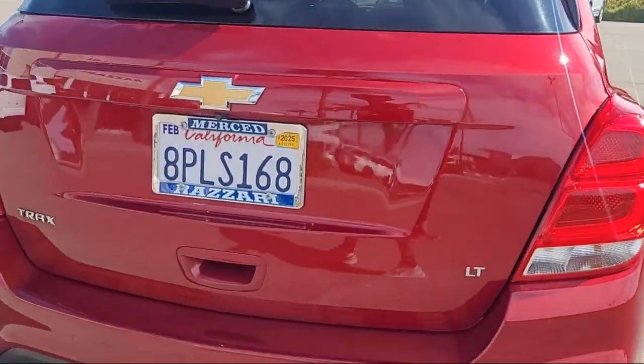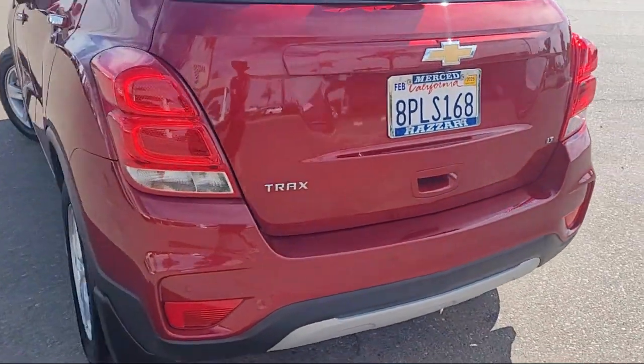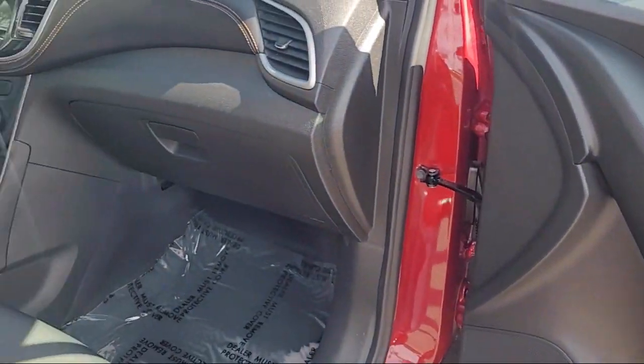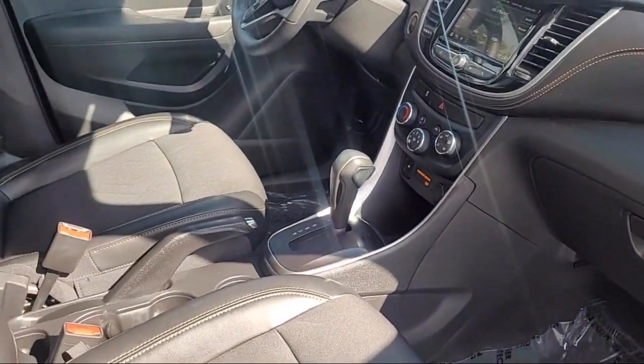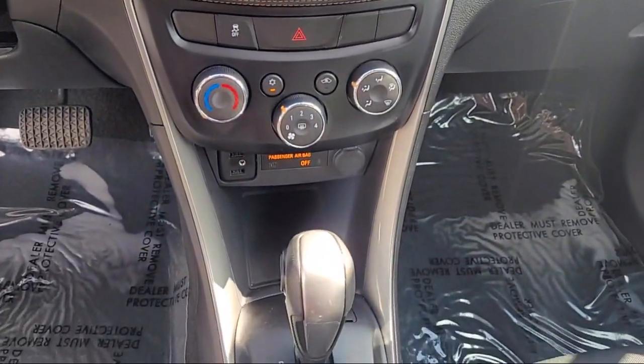Rear View Camera, 4-Way Manual Driver Seat Adjuster, Apple CarPlay and Android Auto, Deluxe Cloth Seat Trim, 6-Way Power Driver Seat Adjuster, Chevrolet Infotainment 3 System, and has less than 25,000 miles on the odometer.